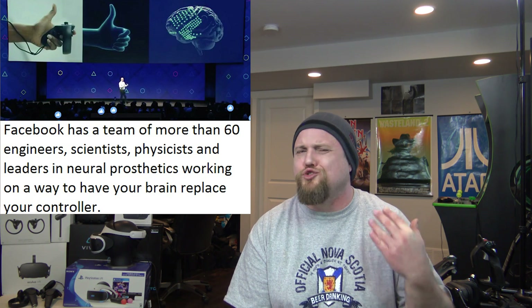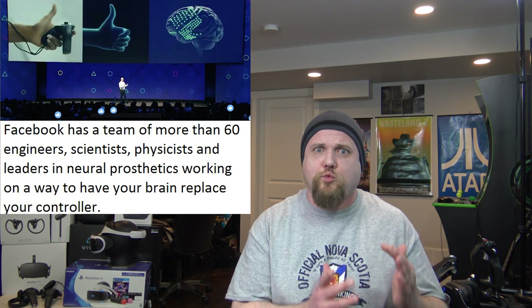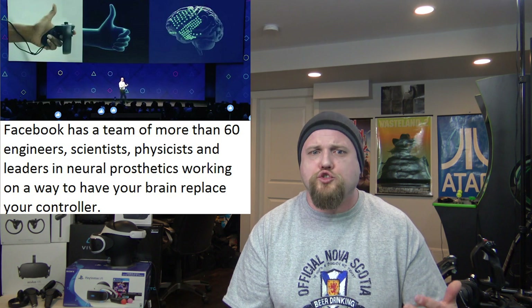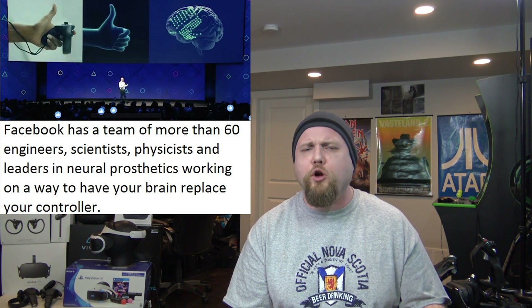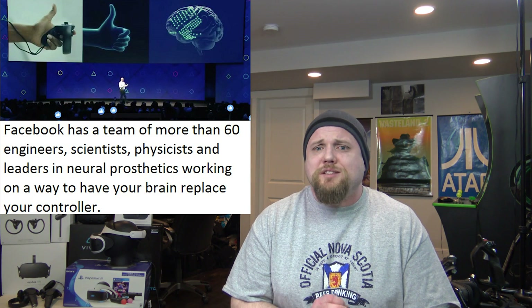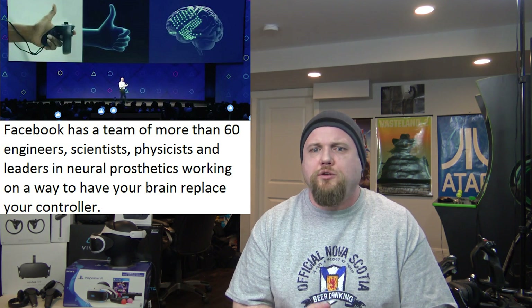Next F8 news story: Facebook wants to build direct brain interfaces for VR, and it kind of blows me away. We talked about this almost jokingly on the show last summer, and sure enough there's a team working on exactly that — not with a controller in your hand, but VR via your brain. Facebook CTO Mike Shrupfer introduced Regina Dugan, who is part of Facebook's mysterious research and development team operating in what is known as Building 8. According to her, they have a team of just over 60 individuals — engineers, scientists, physicists, and leaders in neural prosthetics.